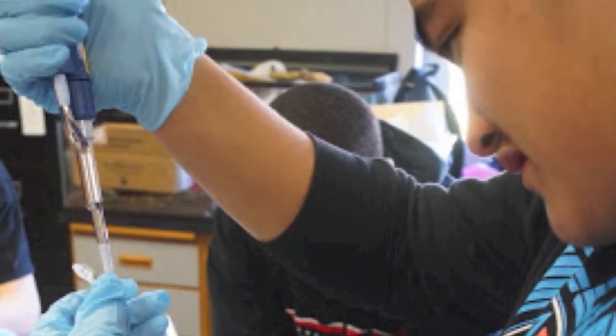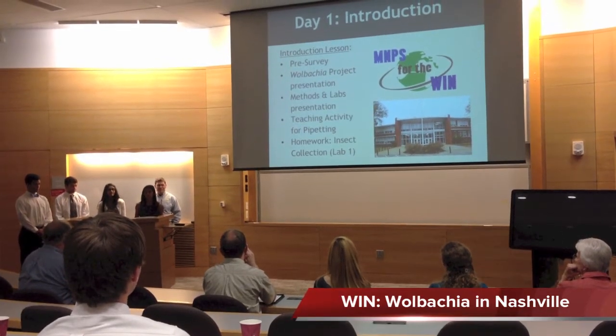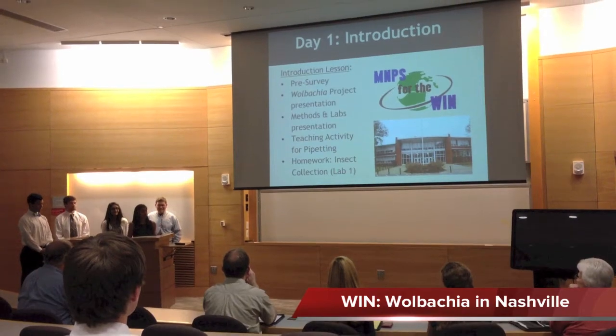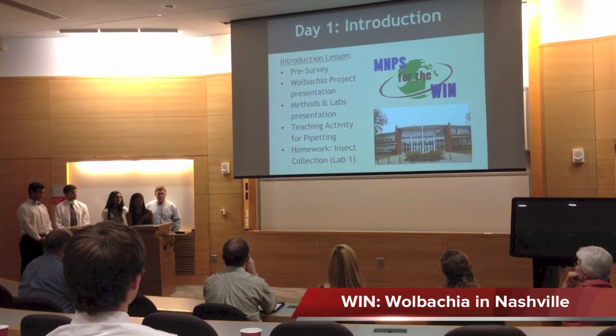The homework for that first day was insect collection, which was a little difficult considering we started during the cold months and winter stayed a bit longer than we would have liked. But the insect collection was so that the next week we went in, we could begin by extracting DNA from those insects.